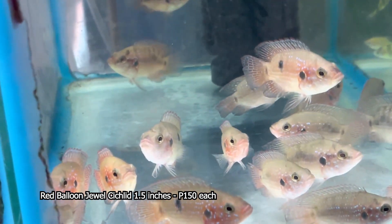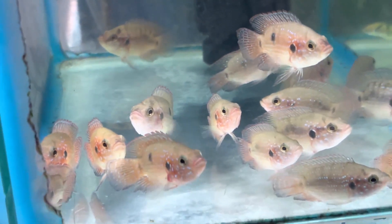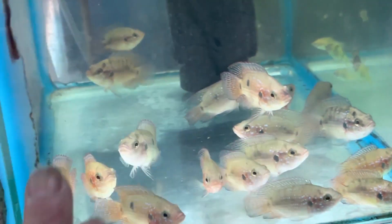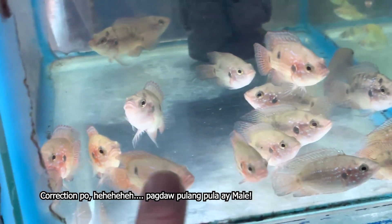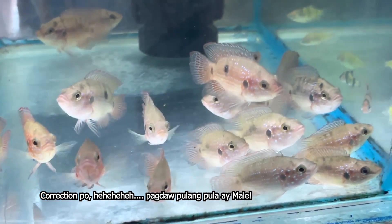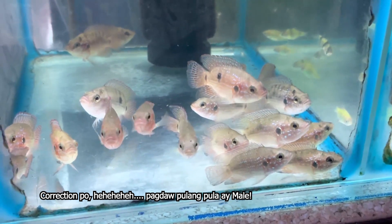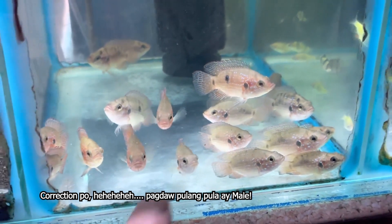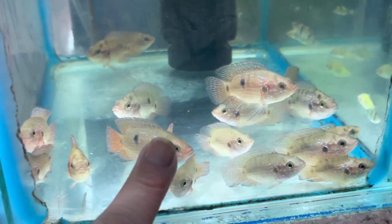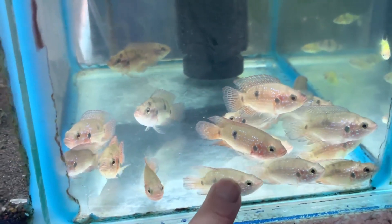Bakit tinatawag na red balloon jewel? According po sa iba nating kahabis at mga kalodi dyan, pagka daw pong ganitong kaputla ang kulay, female daw po ito. Ngayon, yun naman daw pong pulang-pula, yun daw ang male. Pero meron pa silang ibang tinitignan dito kung ano ang female at male. Kung sino po ang nakakaalam, comment below lang po para naman po maturuan kami kung ano po ba talaga ang female at male ng red balloon jewel, at bakit hindi siya ganung kapula. Before kasi nagkaroon ako ng red balloon jewel pero pulang-pula naman ang kulay, pero itong binigay sa akin ng supplier, hindi siya ganung kapula.